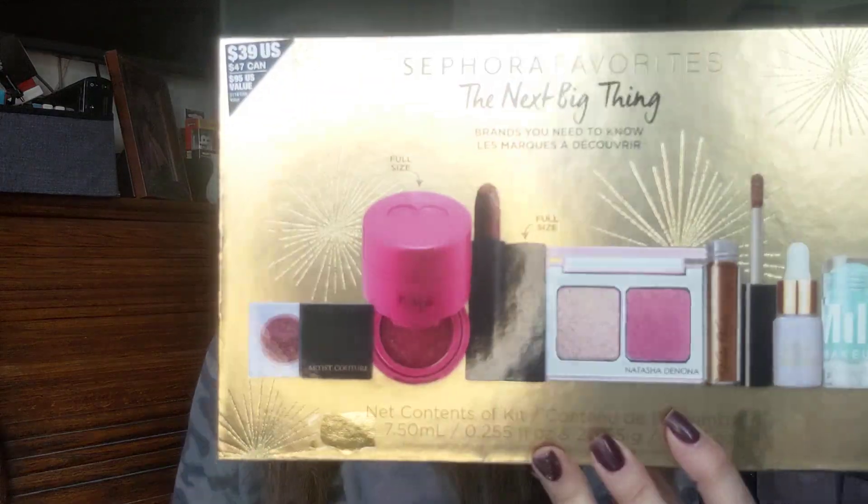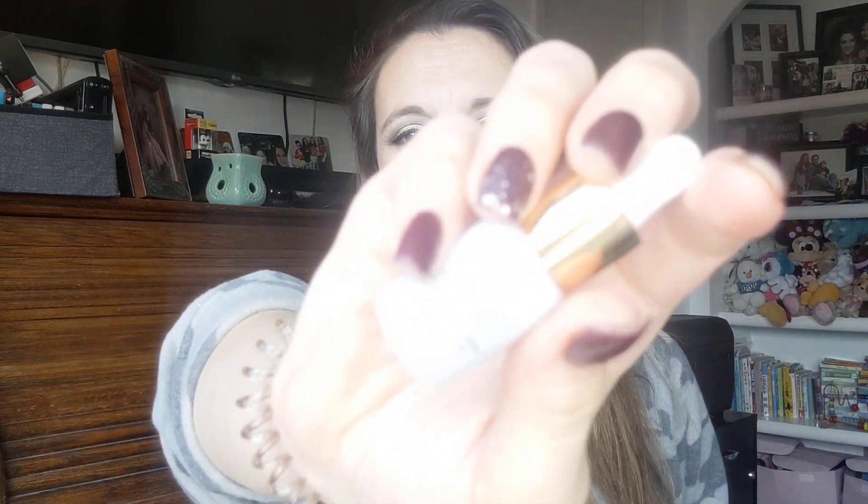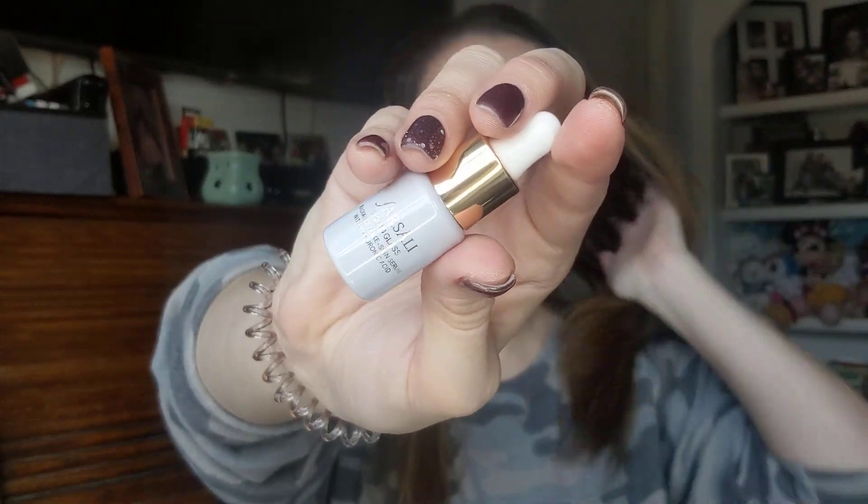Next is the Sephora Favorites 'The Next Big Thing' kit — it's $39 retail but a value of $95, and I got 25% off so I paid about $35. I thought this would be a great way to try new things, and it's such a cute little gift set too. The first item is the Farsali Solid Liquid Glass Radiance Skin Serum with hyaluronic acid. I've tried the one with the gold flakes before and that's really good, so I like Farsali.